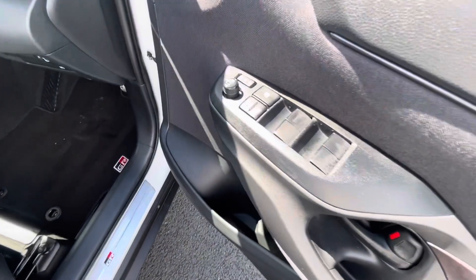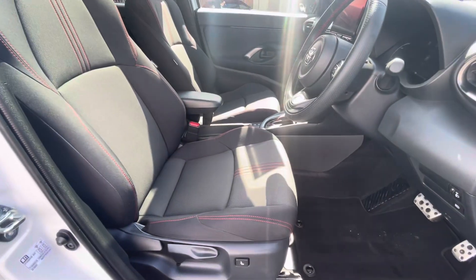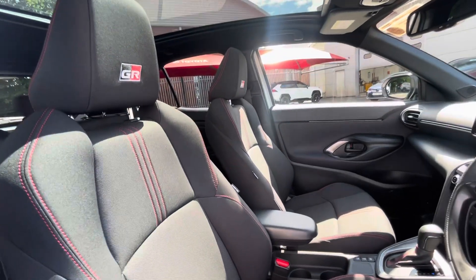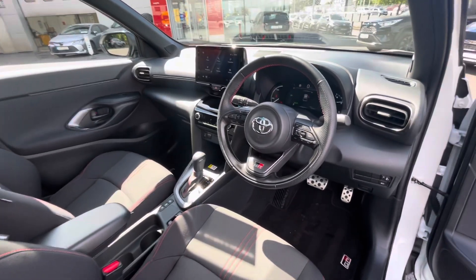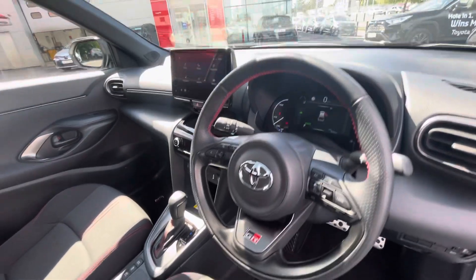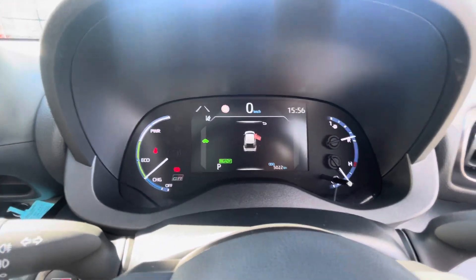Into the front of the car, you have your full electric windows, electric folding mirrors, red stitching going through with the GR logo, and a multifunction steering wheel which has cruise control and lane departure assist. Only 5,000 kilometres on the clock, with a semi-digital dash.